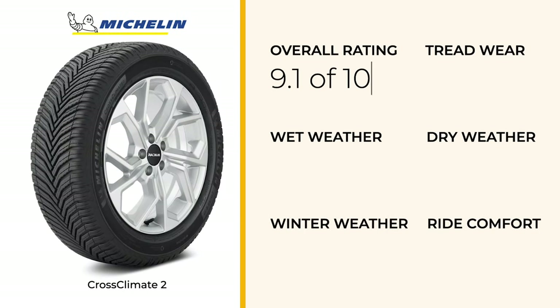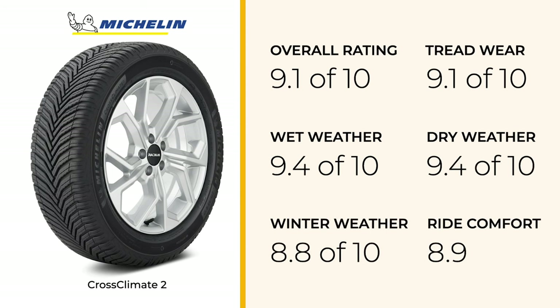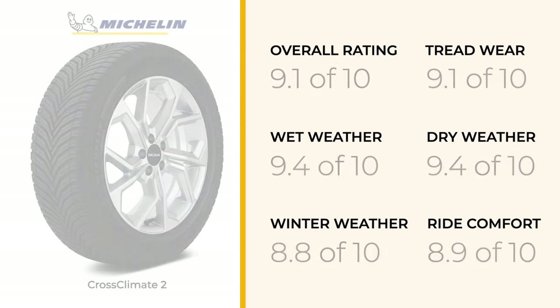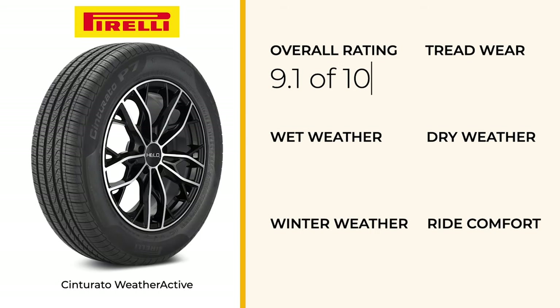At number two we have the Michelin CrossClimate 2, which excels across different weather conditions, particularly in light snow. It marries comfort with durability, making it a smart choice for diverse climates.